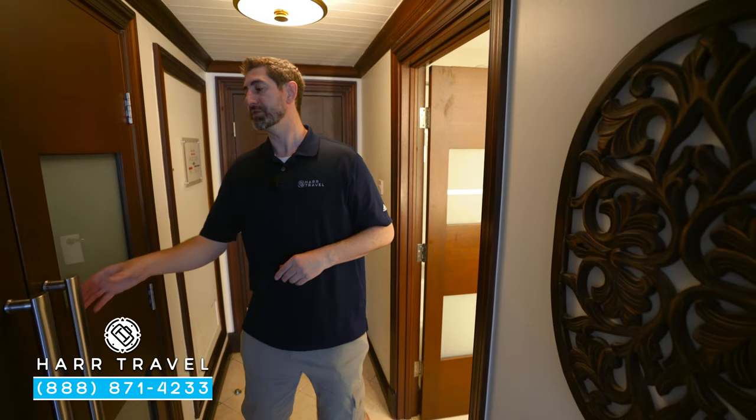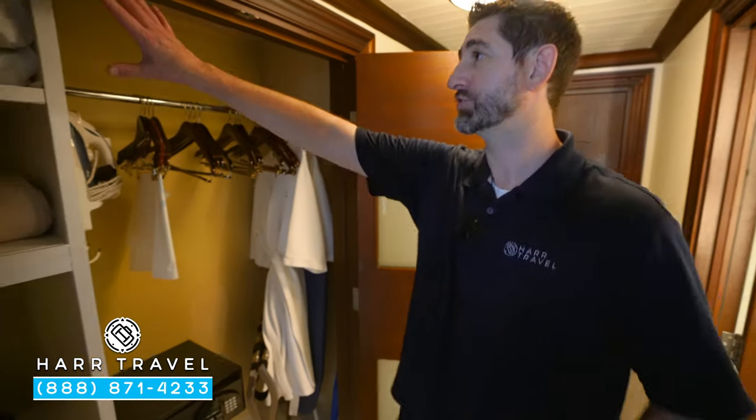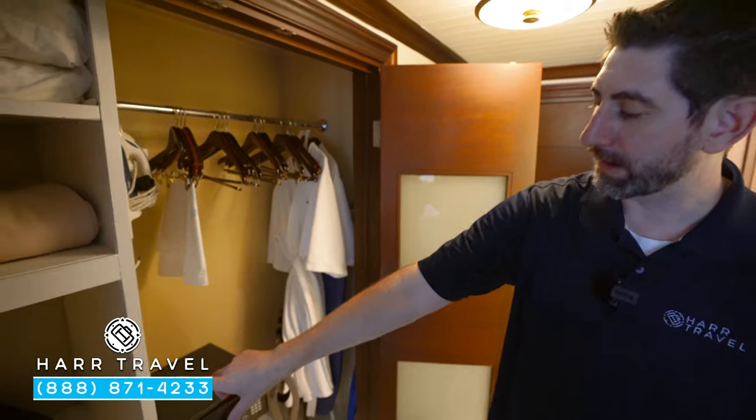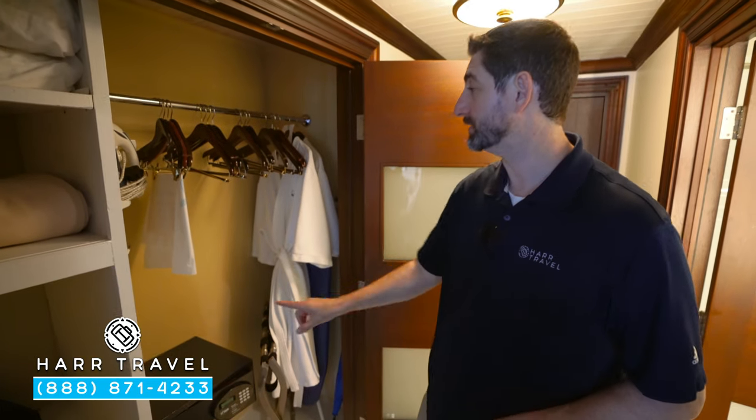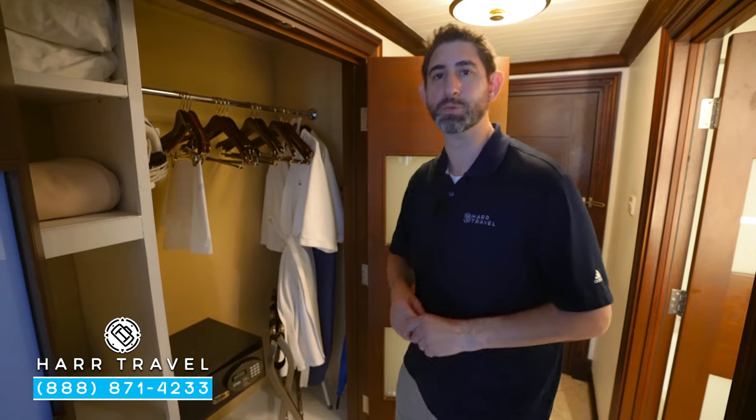Keep in mind that in some of the rooms they have showers, and some of them are going to have the bath combo. Make sure that you ask at check-in and they'll do their best to accommodate. Just across from the restroom you're going to find your storage — extra pillows and blankets, a hairdryer, a safe big enough for a laptop, an iron and ironing board, and the first of the club-level amenities: those extra comfy robes.